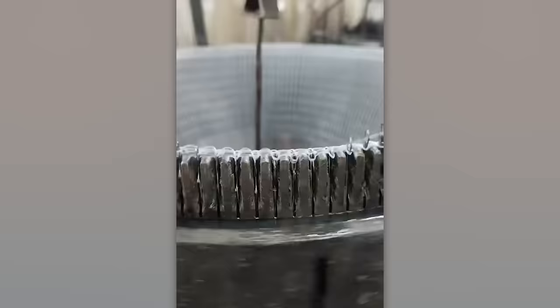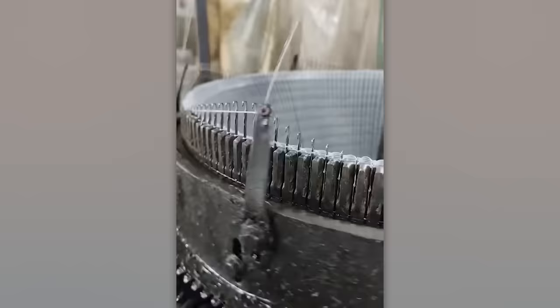If you enjoy knitting, you'll love this device. You just need to load the yarn and the machine swiftly knits a cozy pair of socks or a sweater for you.